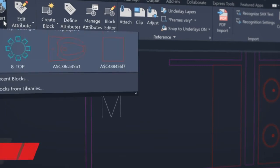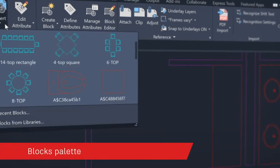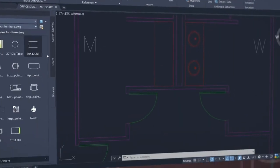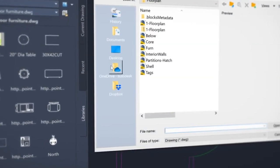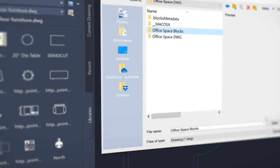Our newest release, AutoCAD LT 2021, enables you to stay connected to your block content anytime, anywhere. Find, preview, and insert blocks from the Libraries tab from the AutoCAD desktop app or within our web app.